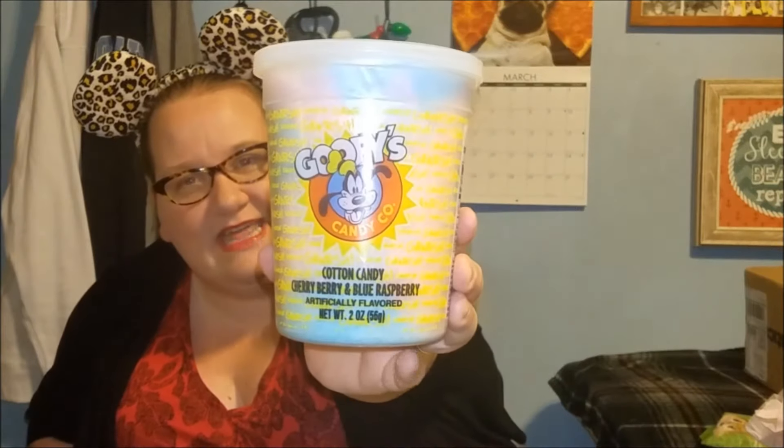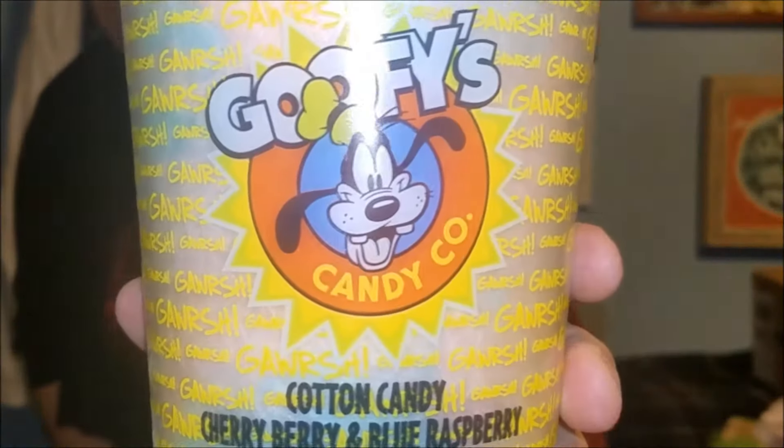The next thing I'm gonna pull out is the thing I saw that Matt is gonna love — it is from Goofy's Candy Company. It is cotton candy, cherry berry and blue raspberry flavored. Hopefully you guys can see that. He is absolutely gonna love that because he loves cotton candy.